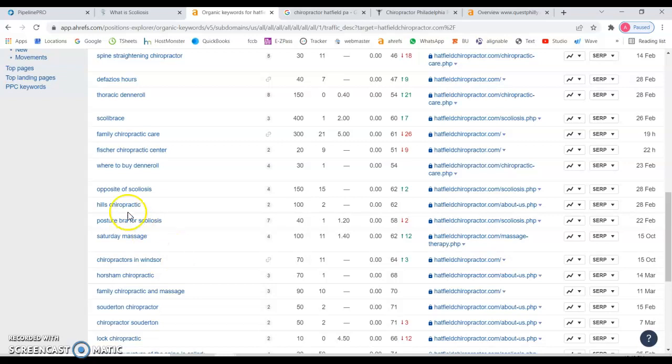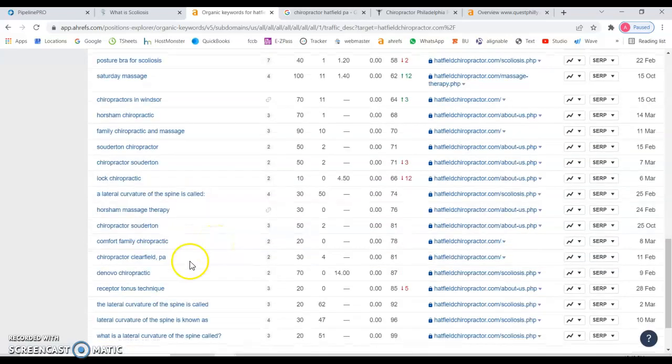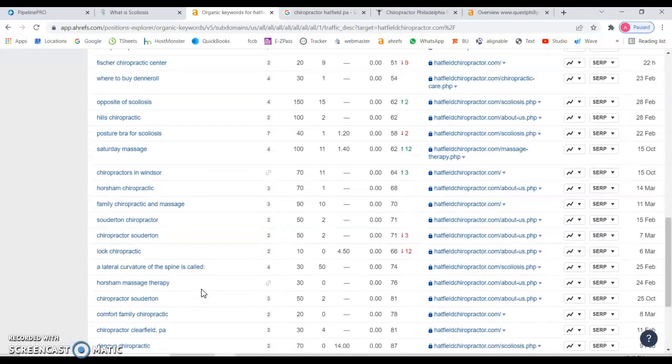Keywords like 'heels chiropractic' are not really relevant either, and this is why content is so important — if it's not readable and optimized for Google, you're not going to get the results you want. 'Chiropractic in Windsor' is also not specific enough. And 'Clearfield' is probably a bit too far from your actual physical location. For example, there are 30 searches a month for one of these terms and you're almost on page nine, so you're not getting any traffic from that.